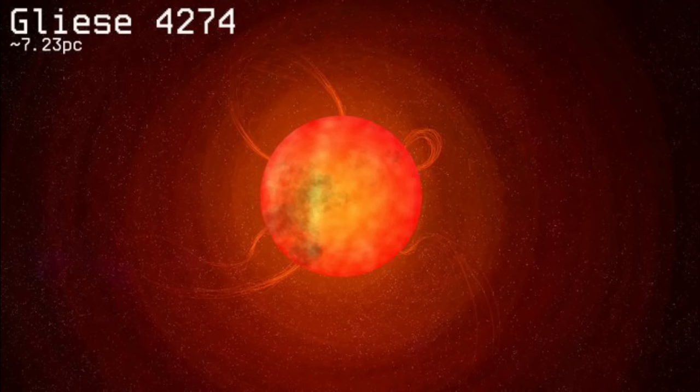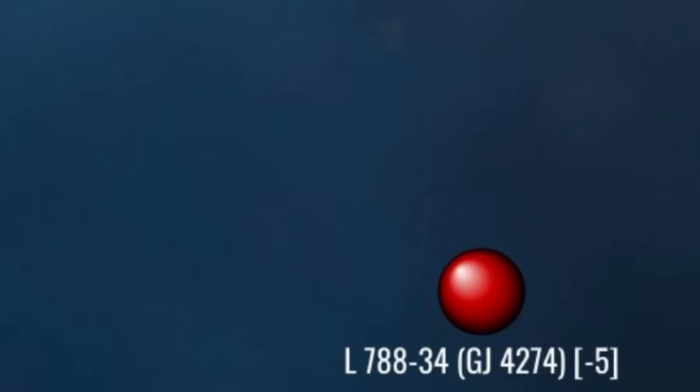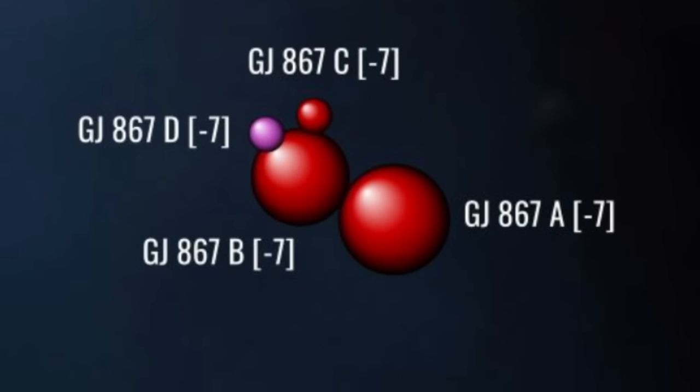Coreward, east, and 2 parsecs south of J174, we arrive at the red dwarf Gliese 4274 — a flare star, and that's all I can find out about it. Further coreward and 2 parsecs south, we arrive at the far livelier system Gliese 867, a quadruple system of three red dwarfs and at least one brown dwarf, and the closest such system to the sun with a red dwarf primary.